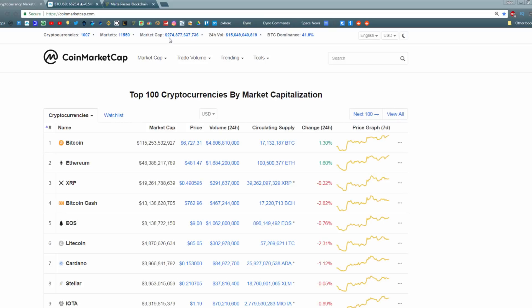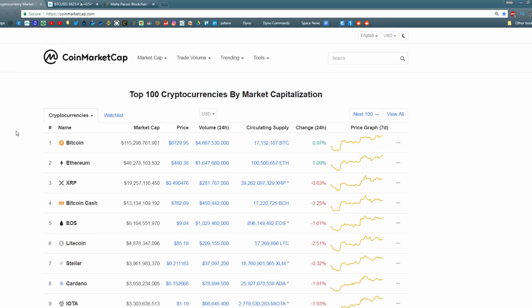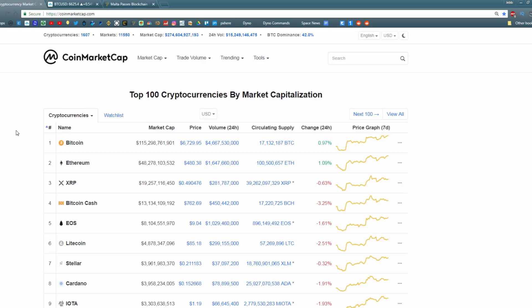So let's get right into it. Bitcoin is currently trading at around $6,700. Its daily volume is about $4.6 to $4.7 billion, and it's up about 1% in the last 24 hours. It has a market capitalization of around $115 billion. It's added quite a lot of market cap in the last little while, and we're up like 15% in the last week.